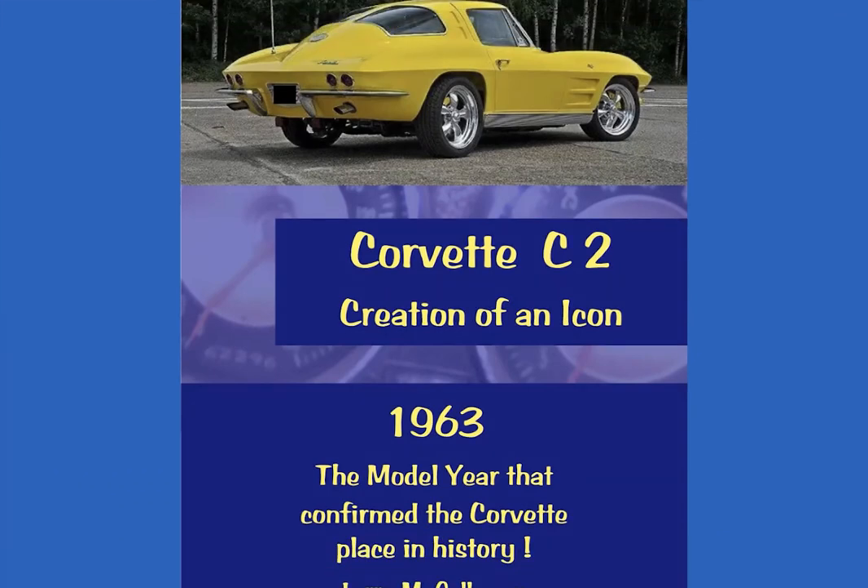Good morning. This slide will be the cover of my next book that I've been working on for quite a long time. What I'm going to talk about today is a review of a book that's not yet published, and what I'm going to cover is just a small part of what I plan to put in the book.